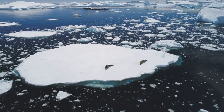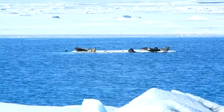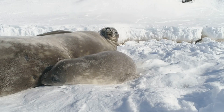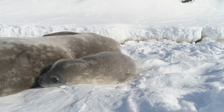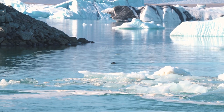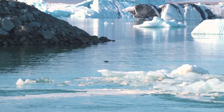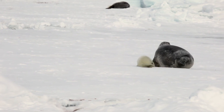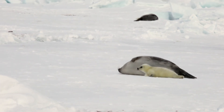Moving from land to sea, let's explore the world of seals. Seals are incredibly adapted to life in cold waters. Their thick layer of blubber not only keeps them warm, but also serves as an energy reserve during times of scarce food. Their streamlined bodies allow them to glide effortlessly through the water, while their flippers are perfect for swimming in chilly seas. Furthermore, their ability to slow their heart rate while diving helps them conserve oxygen and withstand the cold at great depths.